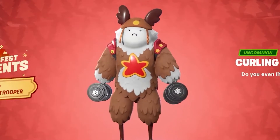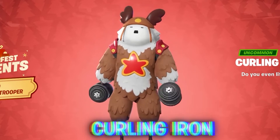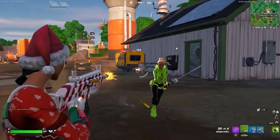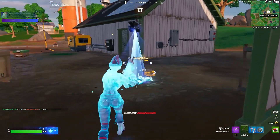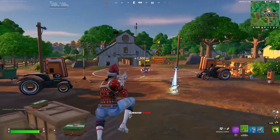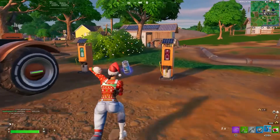You can also get your hands on a free emote called the Curling Iron. To get this free emote, all you need to do is play with 5 different friends on your friends list. The good thing is that you can play any single game mode you want. Unfortunately, you will have to wait until January the 3rd to get this free emote, but I really think it is worth it, so make sure you play with 5 of your friends.